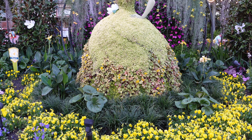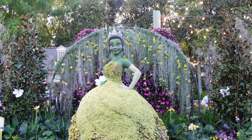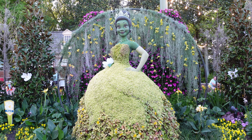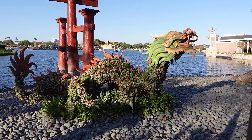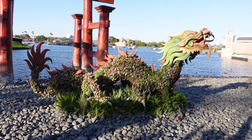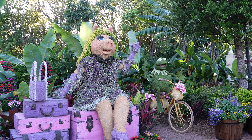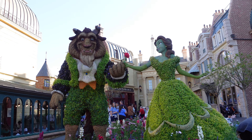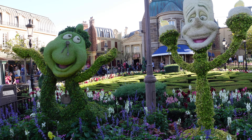I believe this topiary came out last year — Princess Tiana. She's just so beautiful. I always love Japan's dragon because it's made completely of succulents and I love succulents. We found Miss Piggy and Kermit in Morocco. Bell and Beast are always a classic, and we found Lumiere and Cogsworth over here in Paris.